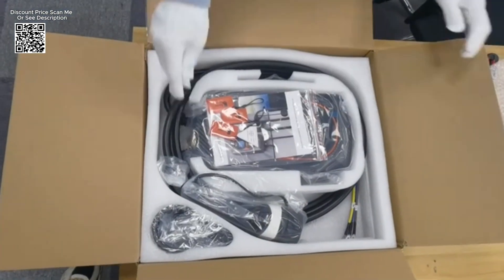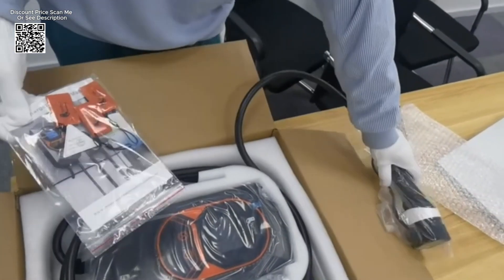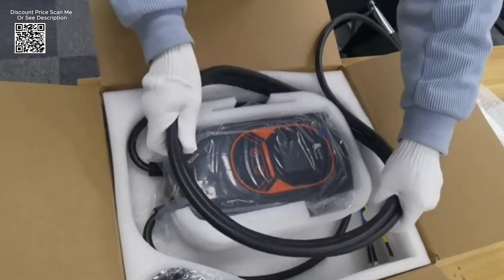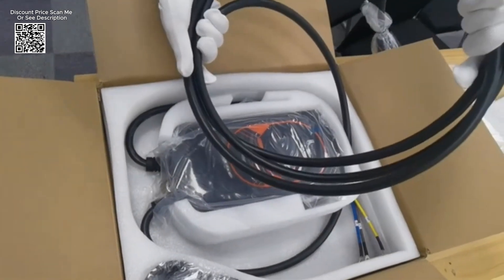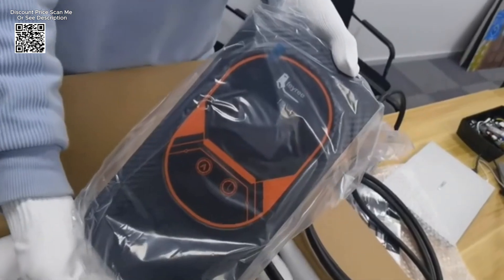Equipped with an advanced intelligent chip, the FEIRI charging station monitors every aspect of the charging process with precision. From voltage and current levels to charging time and power consumption, the charger provides real-time insights into the charging status directly through the TUIA Smart App.